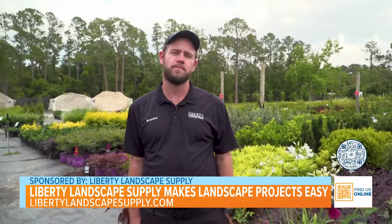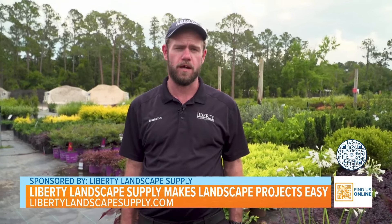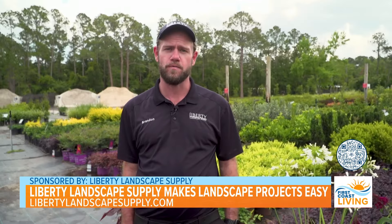Liberty Landscape Supply is a full-service install, delivery, retail site. We have four locations in Jacksonville, one off of State Road 200 in Fernandina Beach, one off North Main Street right by River City Marketplace, and then we have another one located off San Jose, just north of Goodby's Creek, and then down here in the lovely St. Augustine, right west of World Golf Village.